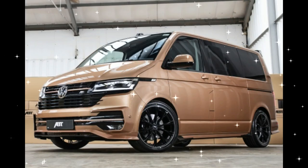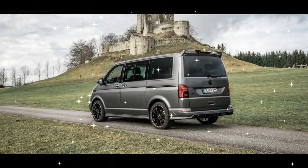The acceleration time from 0 to 100 km/h (60 mph) is 9.5 seconds.